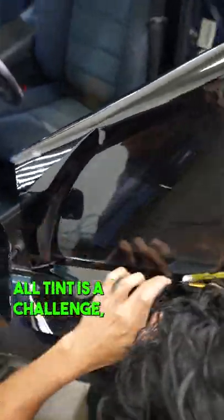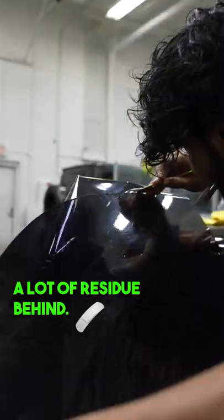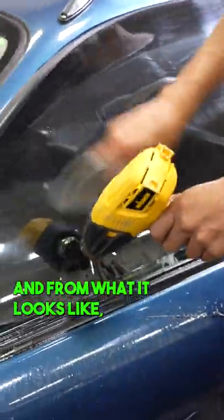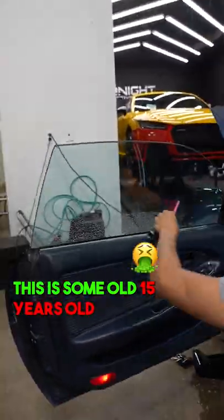Like always, removing old tint is a challenge and it's tedious — it leaves a lot of residue behind. So everything had to be cleaned up thoroughly. And from what it looks like, this is some old 15-years-plus tint.